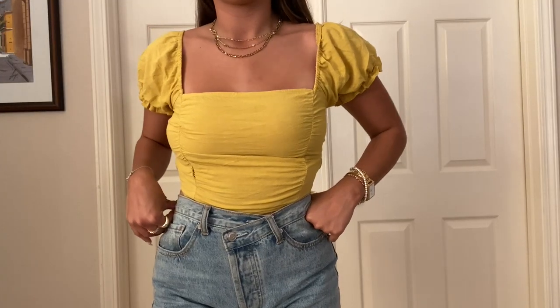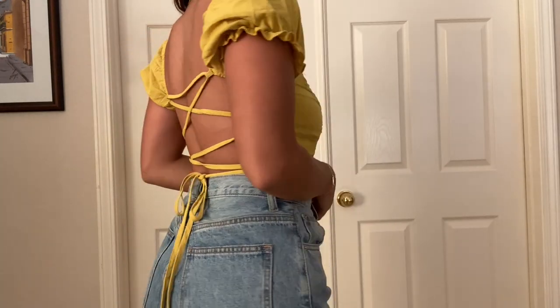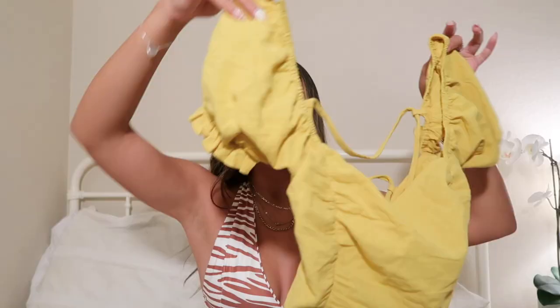The next thing I got was a super cute yellow crop top. I have worn this so much — I even posted an Instagram picture in it, so you guys can go check that out. For the back, it has a completely open back that's crisscross, which is so cute. The color and the design are definitely perfect for summer. As for sizing, I got a size six in this shirt.